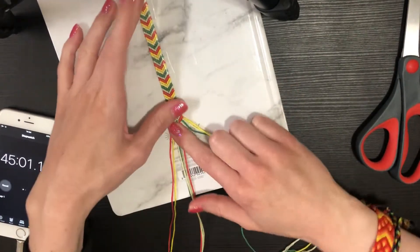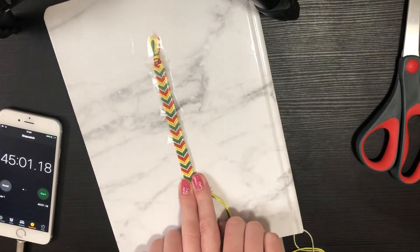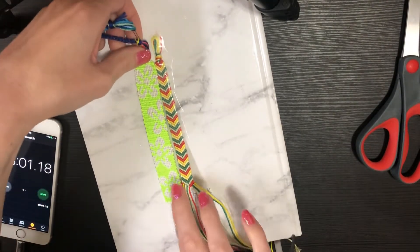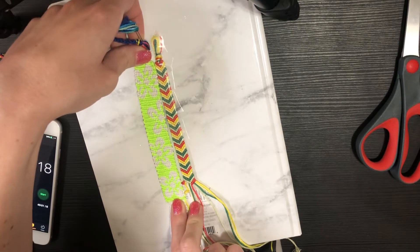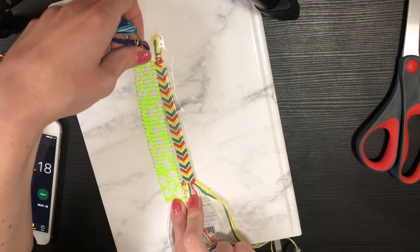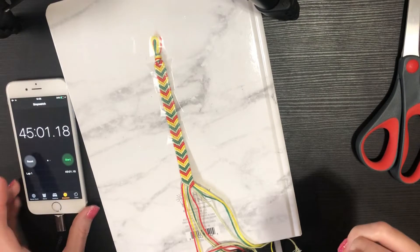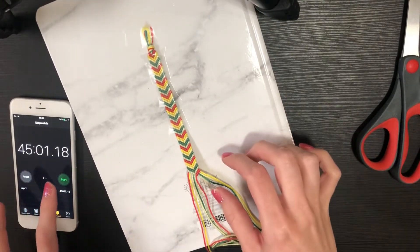I'll stop here for a second so we can see where we're actually at compared to my guess. This is how much we have, and I'd consider this a good length bracelet — so we're almost there. I think realistically one more color pass. So we may be at about 47 minutes — that's actually not too far off. Let's keep going.